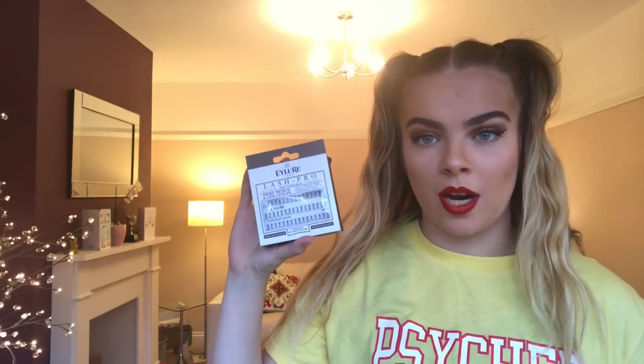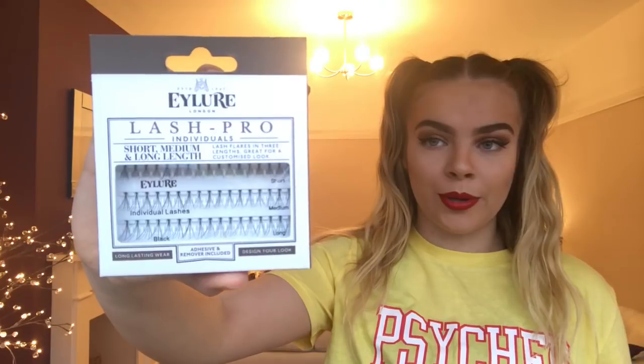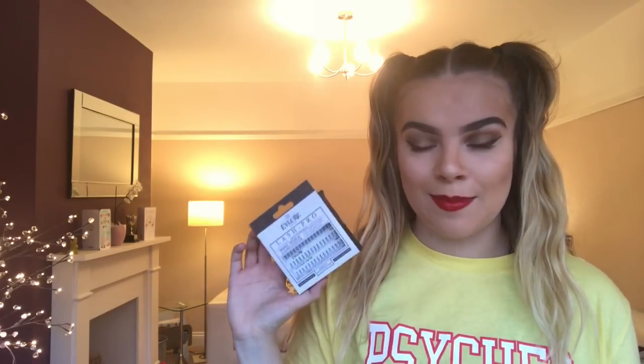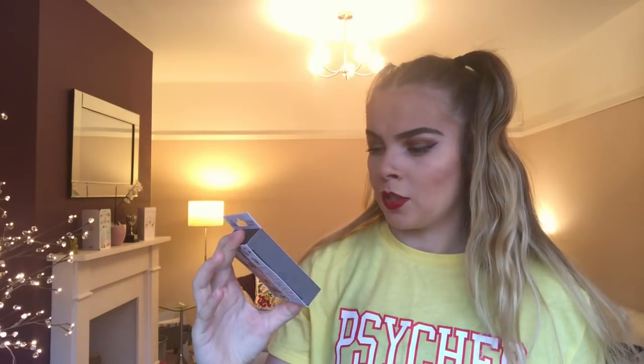The second bit of makeup is these eyelashes — the Eylure Lash Pro individual short, medium, and long length lashes. I usually don't like false eyelashes because I can't apply strip ones myself, but my friend Daisy put these individual ones on and they look so natural. Apparently they stay on for four weeks, which is like getting your lashes done but a cheaper version. In Superdrug they're £5.25 but at Sainsbury's they're four pounds, so I had to try them.